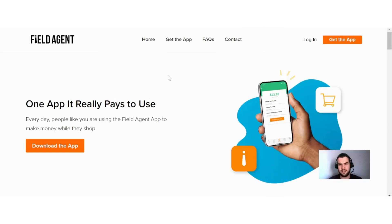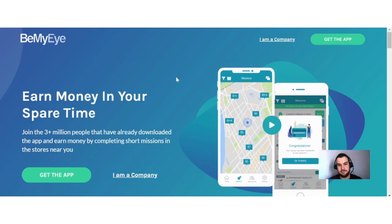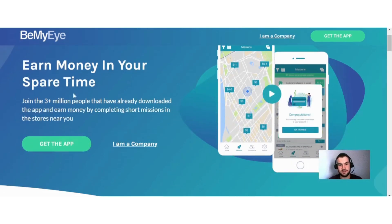Now if you are looking for some alternatives to Field Agent online, there are quite a few options available. One such option is Be My Eye. They say: earn money in your spare time — join the one million plus people that have already downloaded the app and earn money by completing short missions in the stores near you.